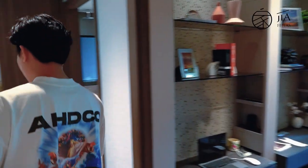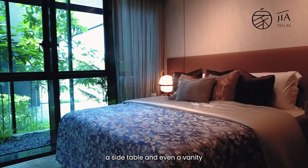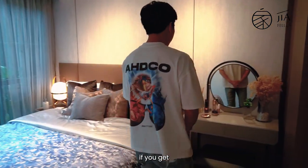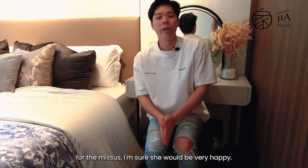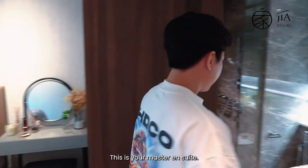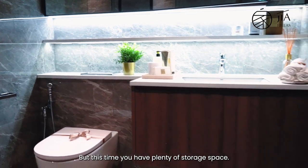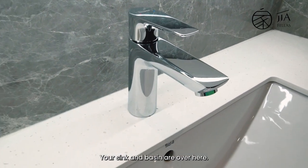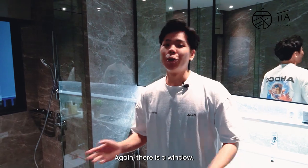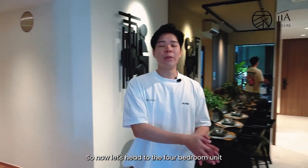The master bedroom is pretty huge — fitted with a king-size bed, a side table, and even a vanity. Floor-to-ceiling windows again, and it's spacious enough that if you can fit a vanity for the missus, she should be very happy. Happy wife, happy life. The master en suite continues the grayscale marble tile theme, but this time with plenty of storage — two panels, sink and basin, storage below, and a rain shower. There's also a window for natural ventilation. Now that we're done with the three-bedroom unit, let's head to the four-bedroom unit.